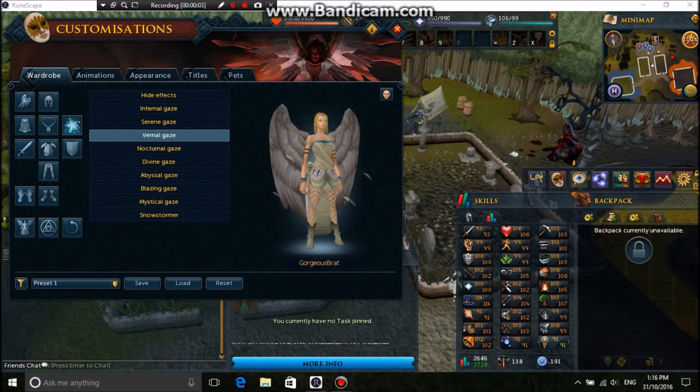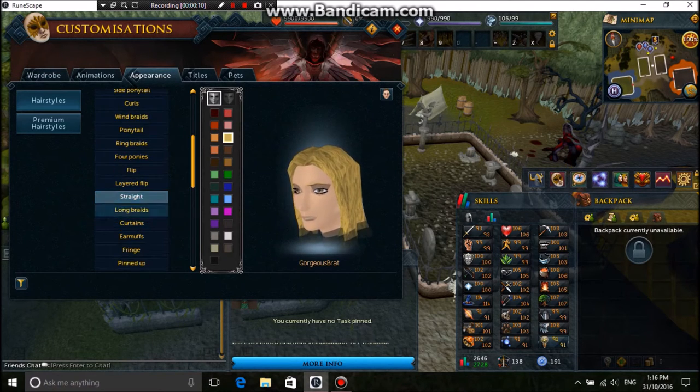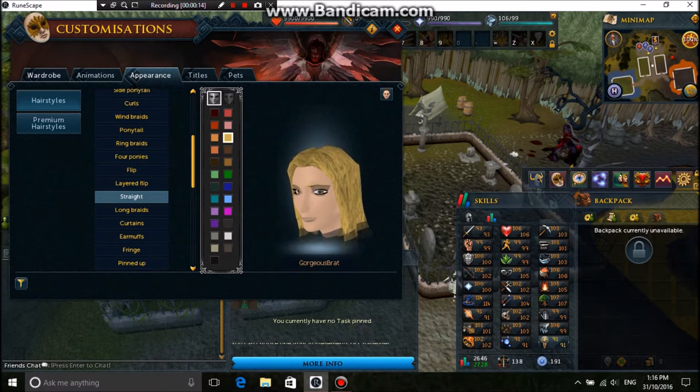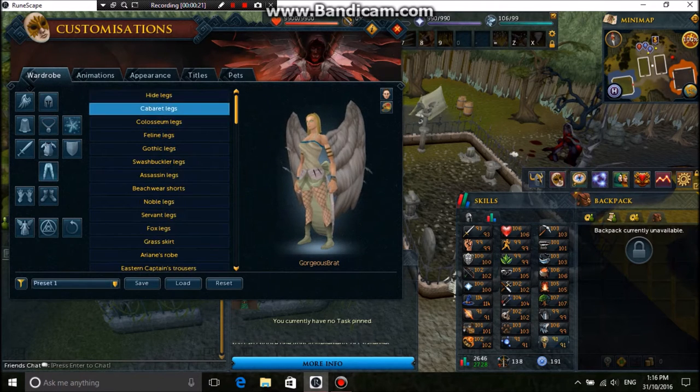So the next outfit I chose was the angel. We have the hair which is straight and the colour is golden cloth. The top is from Balak. The tabernet legs.